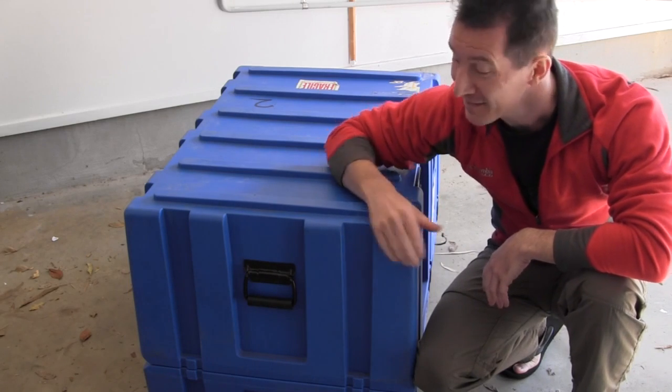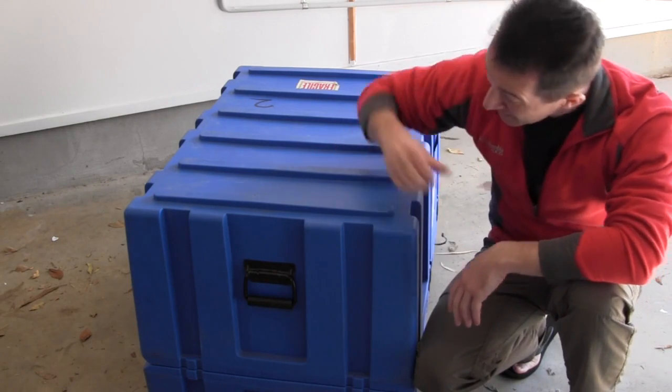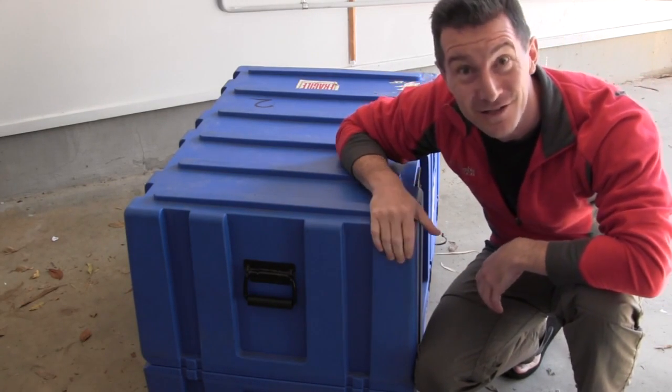Hi. It's not every day you get to unbox something that's worth six digits — over $100,000. And you don't want to. Look at the case it comes in. All 41 kilos of it. Let's go.